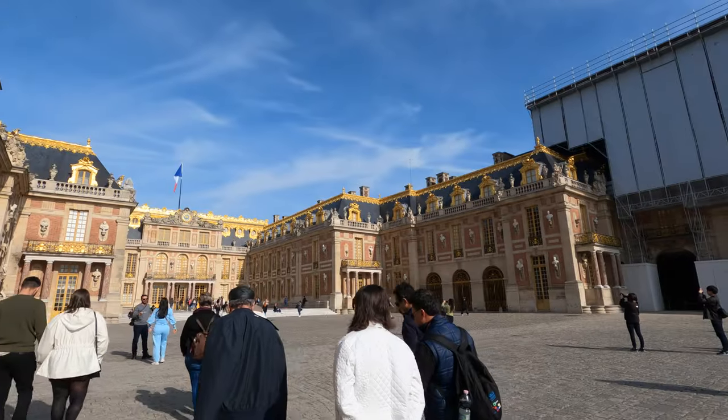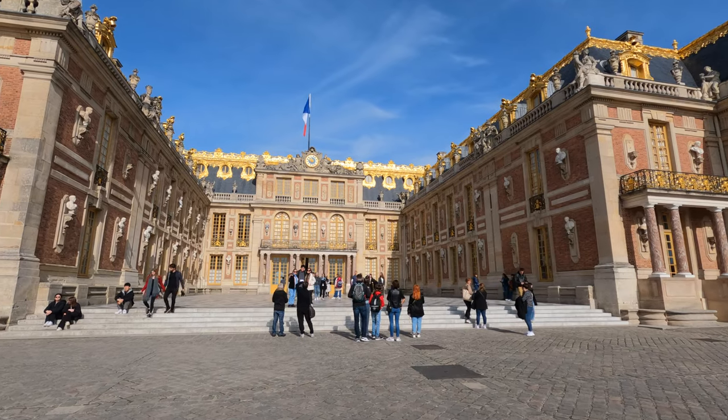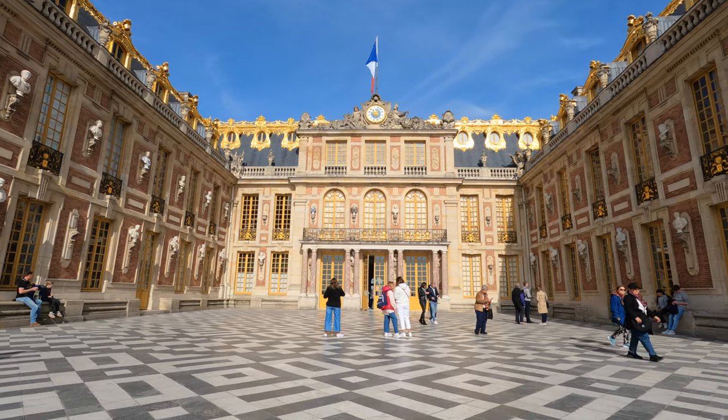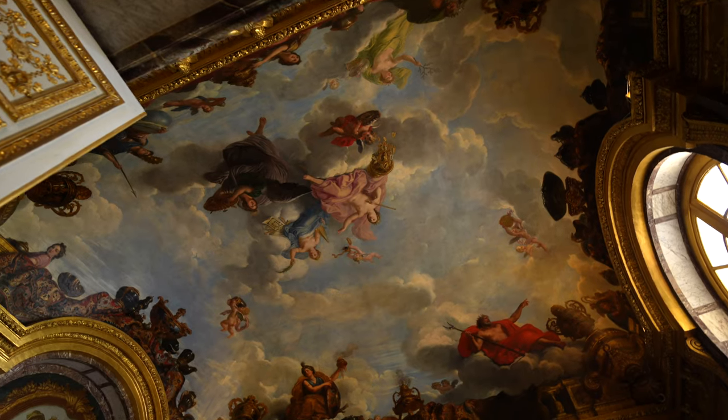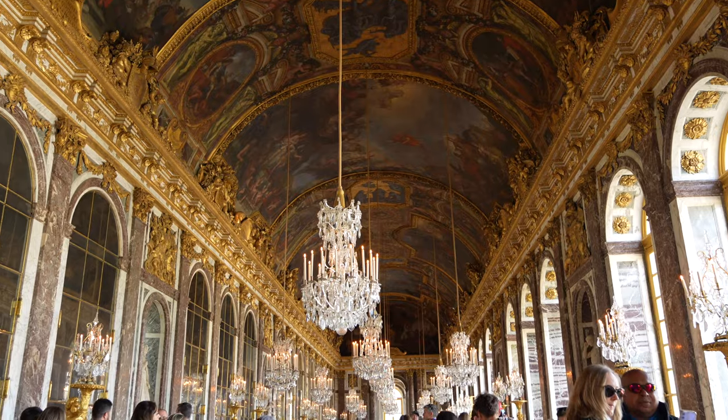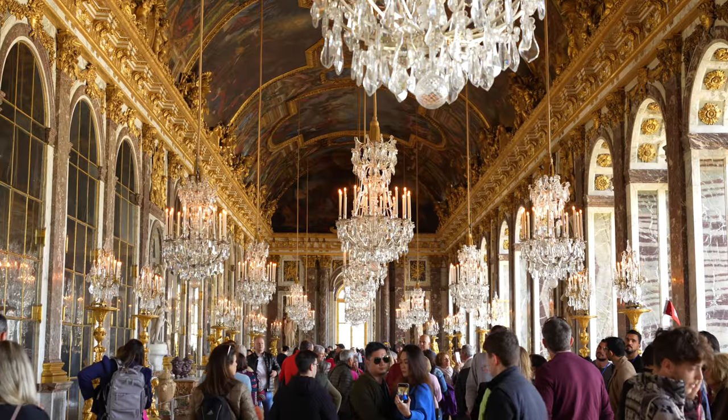The Palace of Versailles is a must-see when visiting Paris and was one of the highlights of our time there. Chances are that if you're watching this video, you're either already planning to go or you're still deciding if you want to make this a day trip or not. If you've decided to go, we 100% support this life choice and hope this video confirms that it was the right one.